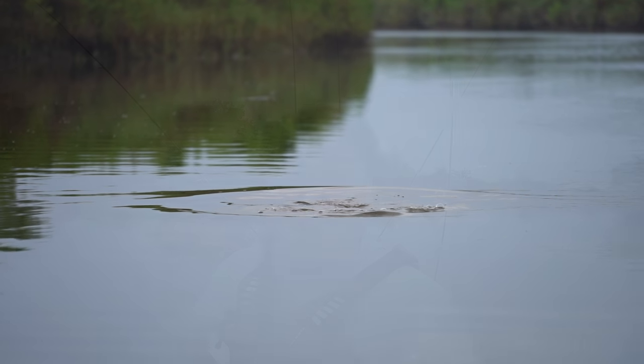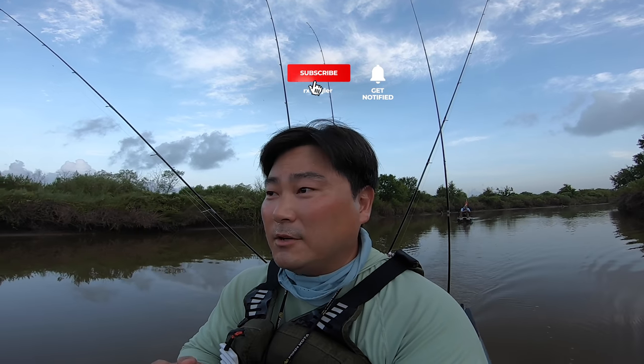Good morning, guys. Welcome back to an awesome episode. Thank you for clicking on the video. We're going to be targeting some redfish, flounder, trout, maybe some bass, because this water is really fresh but the water level is really low, so we're going to see what we have to work with. We're going to be using a wide variety of lures.